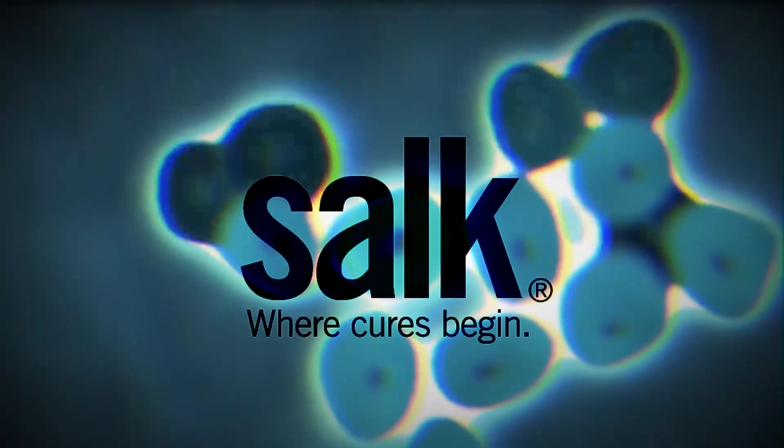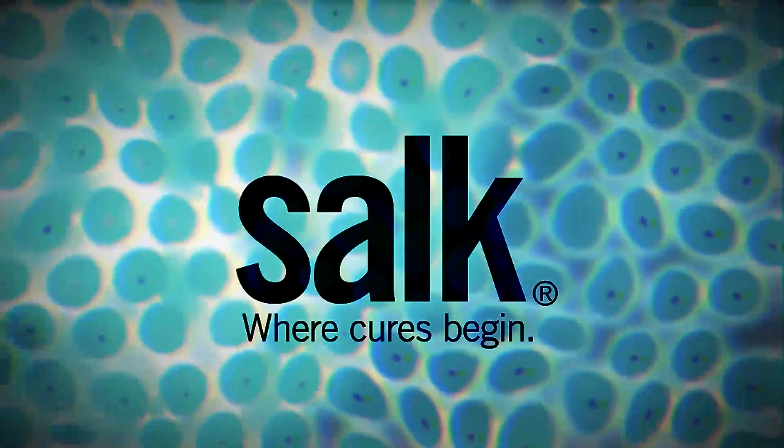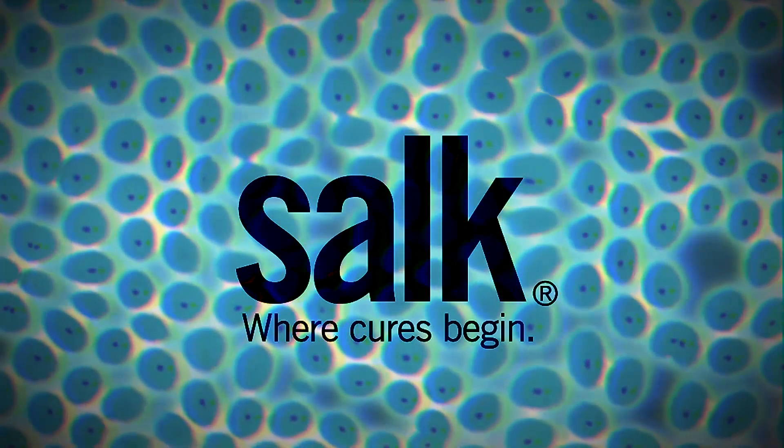Stem cells are unique cells in our bodies. A human body is composed of about 250 different cell types, and all these cell types are initially coming from and derived from these unique stem cells.